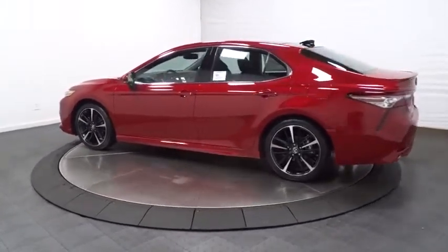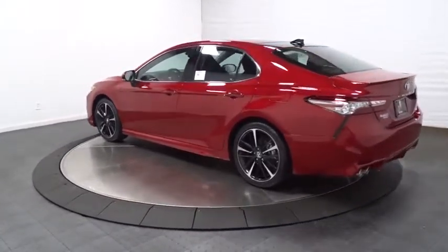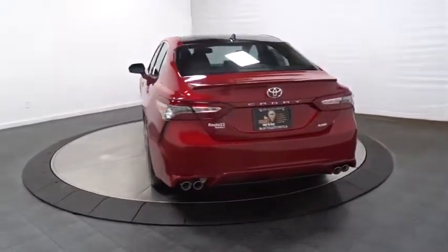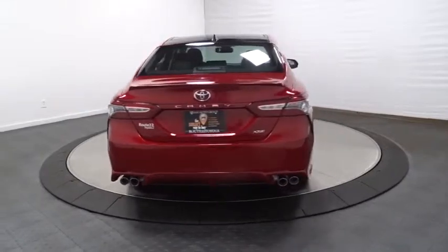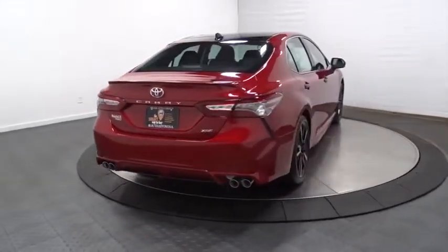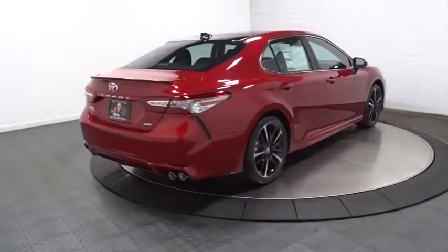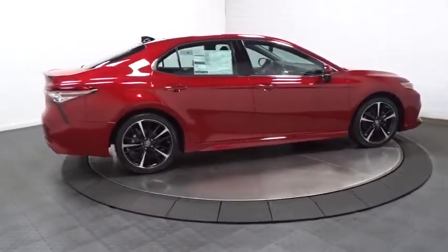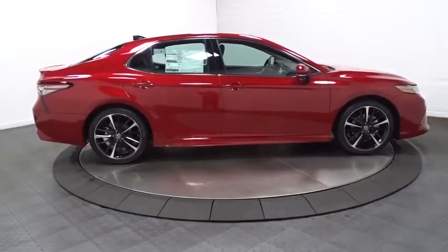Keyless entry, backup camera, front wheel drive, MP3 player, clock, compass, CD player, electronic stability control, trip computer, tachometer, outside temperature gauge, brake assist, engine immobilizer, body color door handles, and power rear window sunshade. This vehicle offers reliability and good looks at a great price.